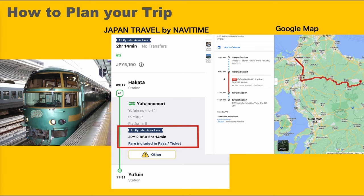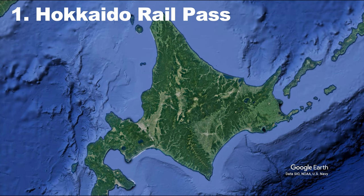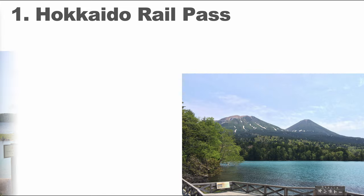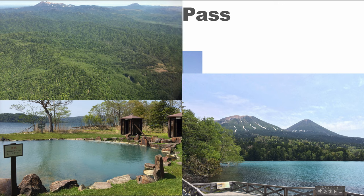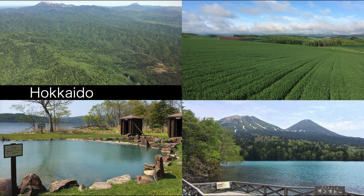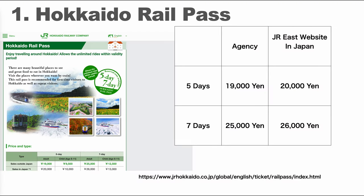Now let's see the regional passes from the north. The first pass is the Hokkaido Rail Pass. Hokkaido is the northern island of Japan, known for great nature — you can enjoy the landscape, hot springs, and foods such as seafood and dairy. Major tourist destinations include the big city of Sapporo, which has a popular winter snow festival, and there are many ski resorts such as Niseko too. The Hokkaido Rail Pass can be used throughout Hokkaido's JR lines. The pass period is 5 days or 7 days — 5 days is 20,000 yen and 7 days is 26,000 yen, with half price for children.